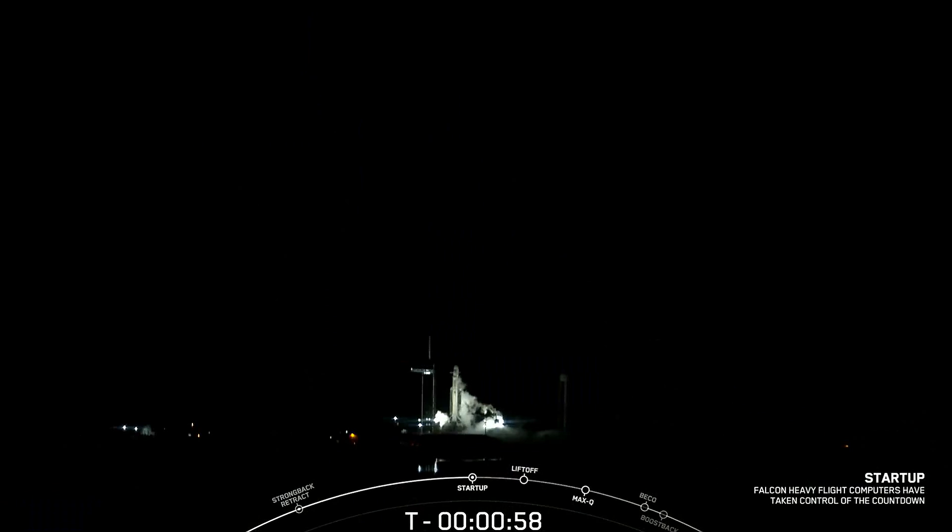Falcon Heavy is in startup — great news. Now just waiting for the final call from the launch director. The mission director says go for launch, and with that call out, all systems are go for launch of Falcon Heavy with USSF-52.